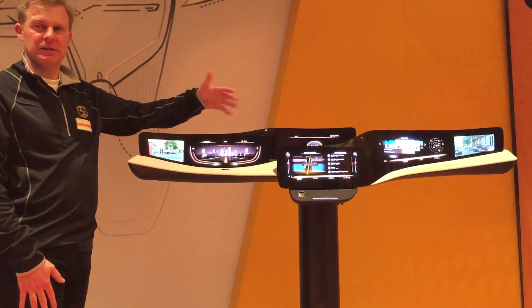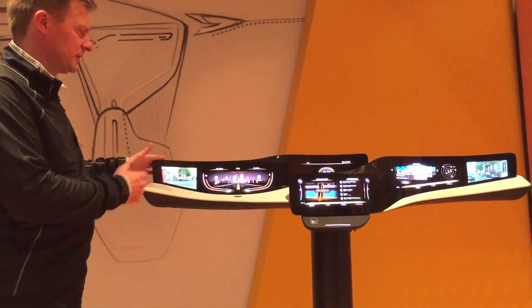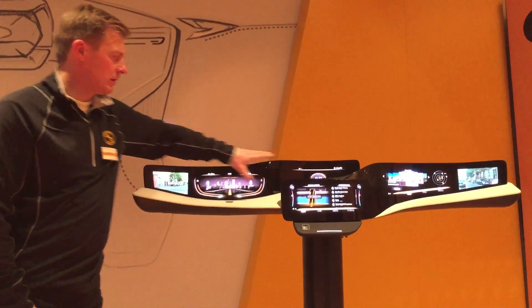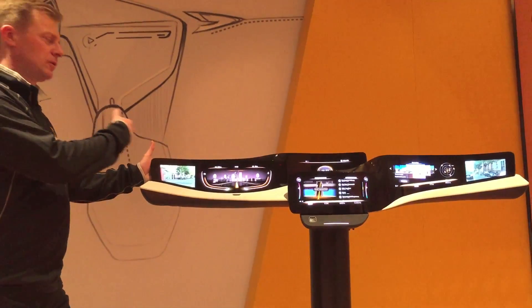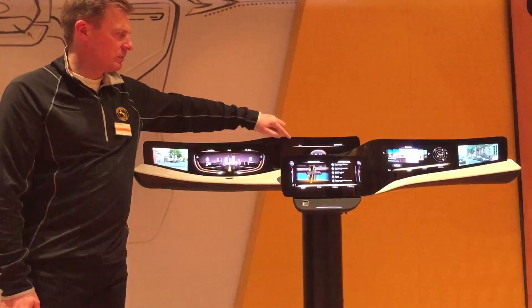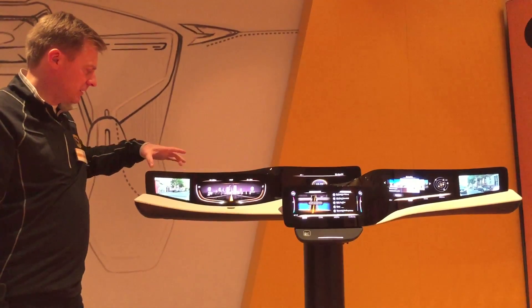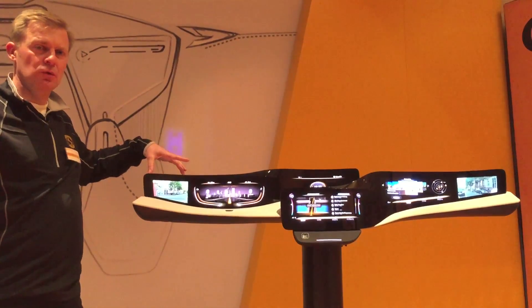Now all displays are activated. We split this into two kinds of surfaces. This upper one is only information displays. This one is the cluster instrument. This one is the center upper display in the center. And this one here is the left-hand side rear view mirror display.